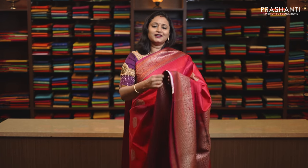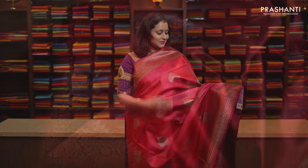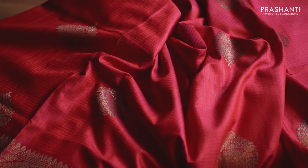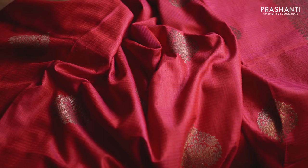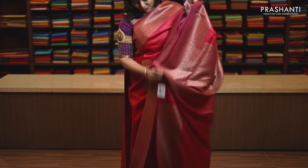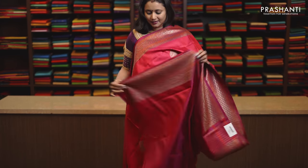Rani pink, a very pretty and gorgeous colour with antique zari woven borders on either sides, traditional Banarasi style with a body having floral zari buttas. Rich pallu and this has got a self colour blouse in Rani pink, priced at Rs. 12,130.